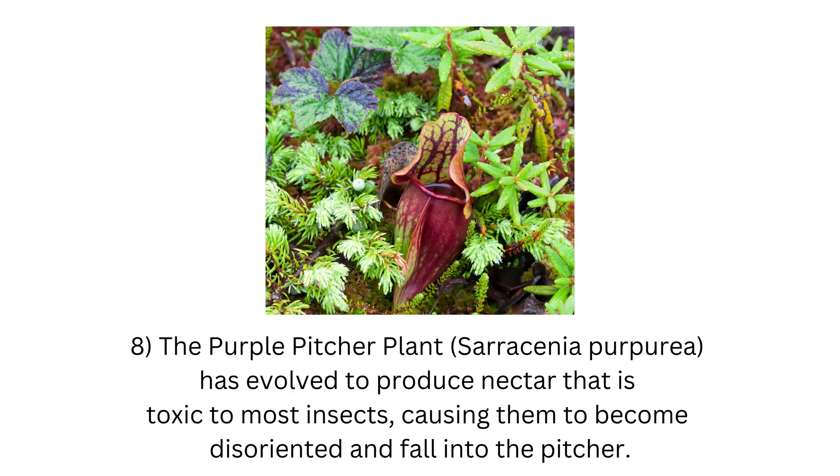8. The purple pitcher plant, Sarracenia purpurea, has evolved to produce nectar that is toxic to most insects, causing them to become disoriented and fall into the pitcher.